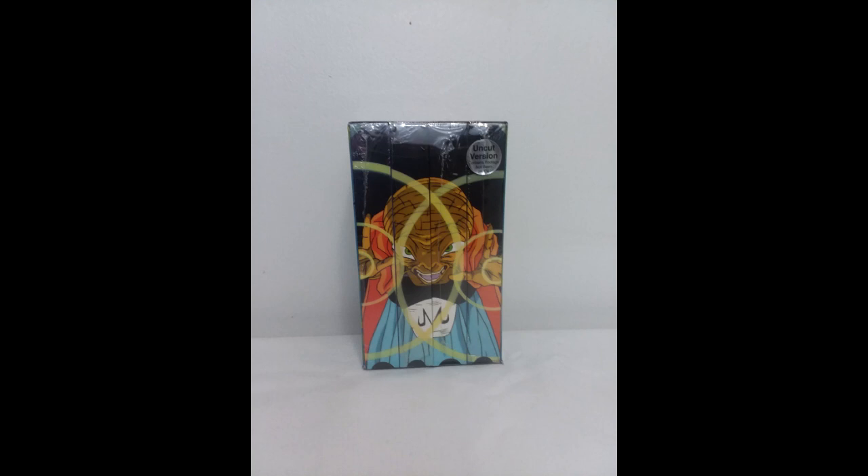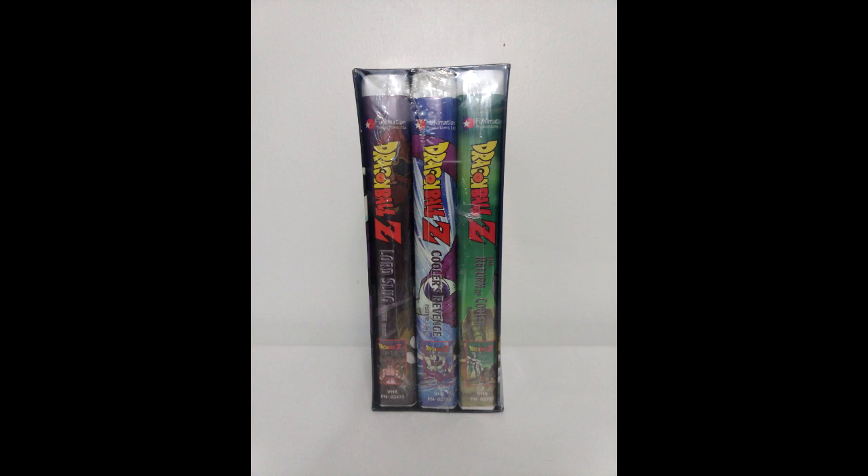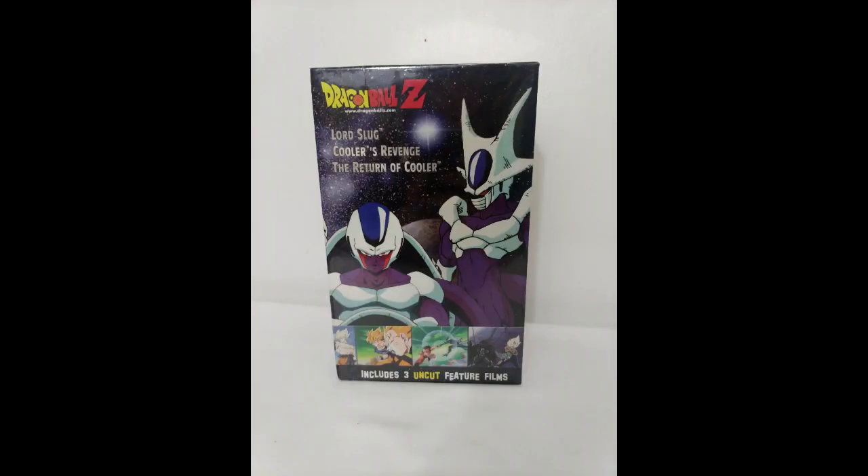If you have the tapes sealed and the box, that's four points for having the tapes, four points for having them sealed, and one point for having the box — nine points. Now if you have the entire box set sealed, you get four points for the tapes, four for the tapes sealed, one for the box, and one extra point for having the entire box sealed — that's ten points for the Babidi Saga. You do the same for every single box set: number of tapes, plus tapes sealed, plus box, plus box sealed. Single tapes are one point for the tape and one point if sealed.